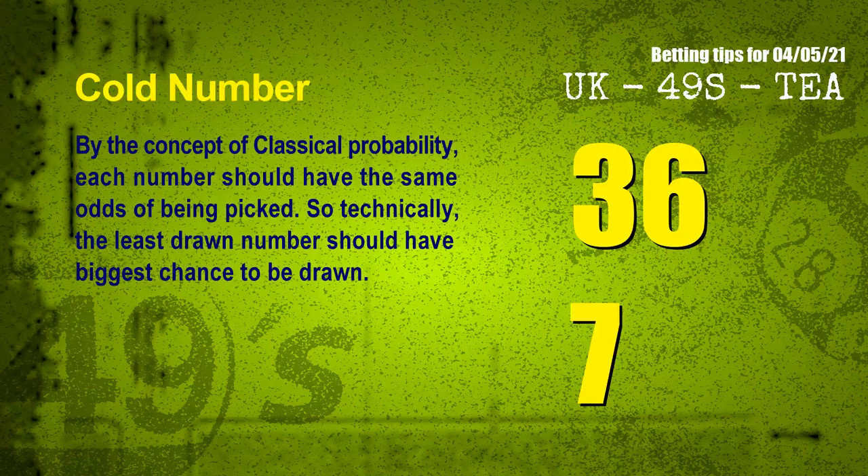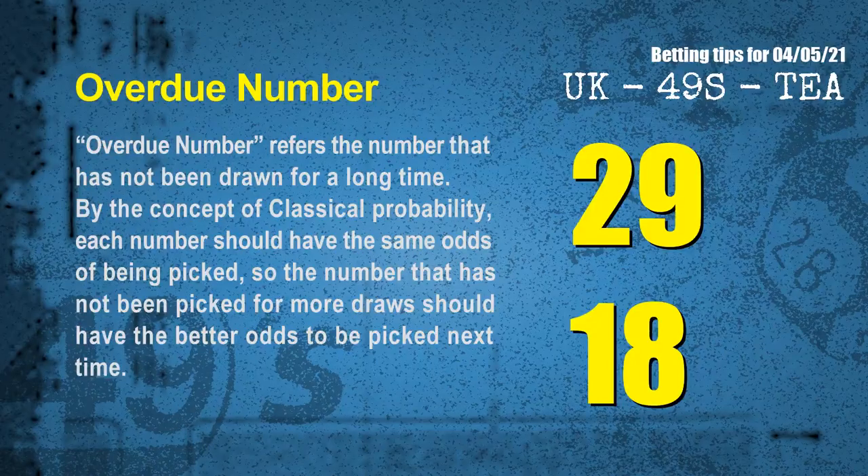In the end of this video, we have two more tips for you: cold numbers and overdue numbers. By the concept of classical probability, each number should have the same odds of being picked, so technically the least drawn number should have the biggest chance to be drawn. We counted thousands of results and found the coldest two numbers for next draw will be 36 and 07. Overdue numbers refer to numbers that have not been drawn for a long time — the most overdue two numbers are 29 and 18.